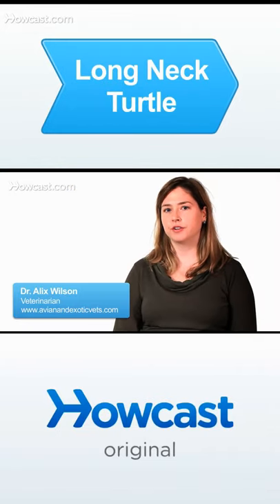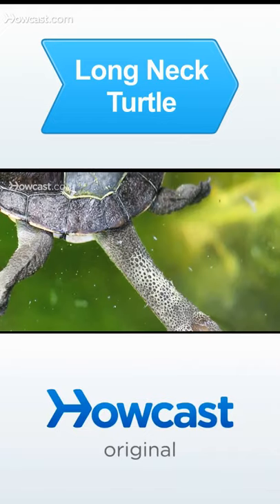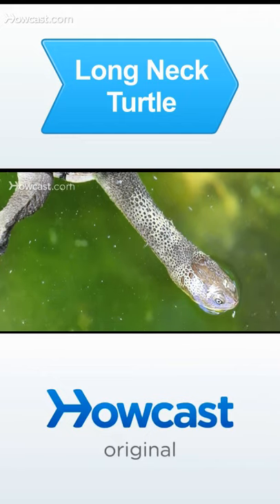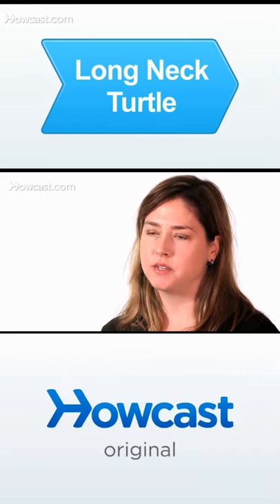Long-necked turtles can also be referred to as eastern snake-neck turtles. These are native to Australia. They belong to a group of turtles called side-neck turtles, and that is what makes these species unique.